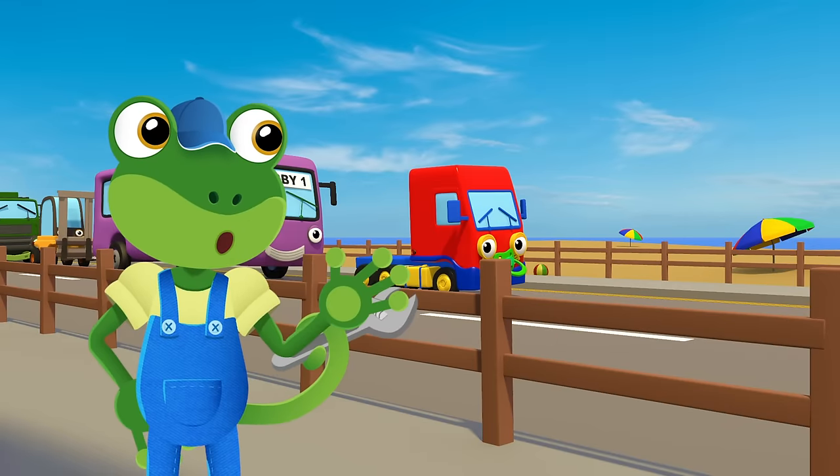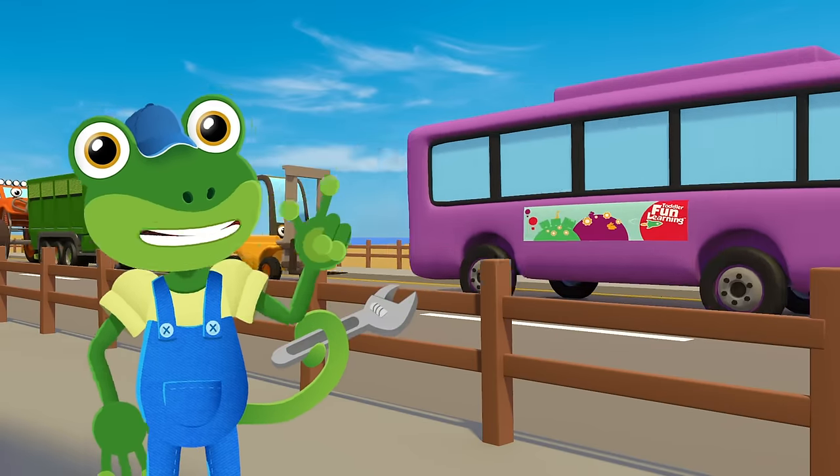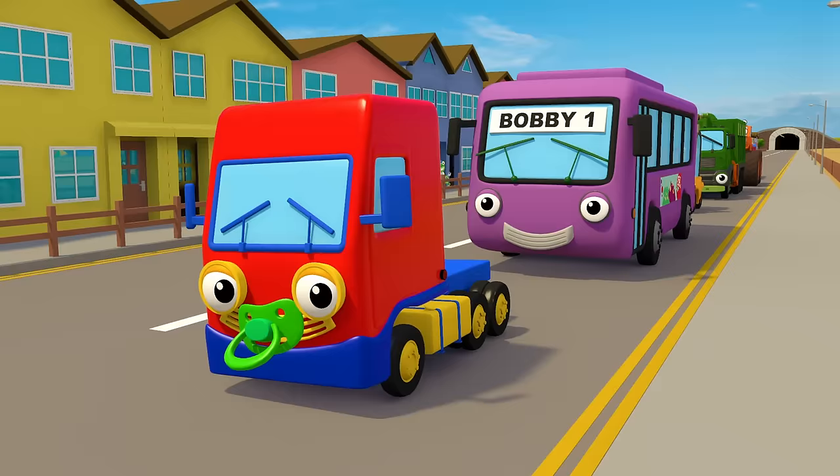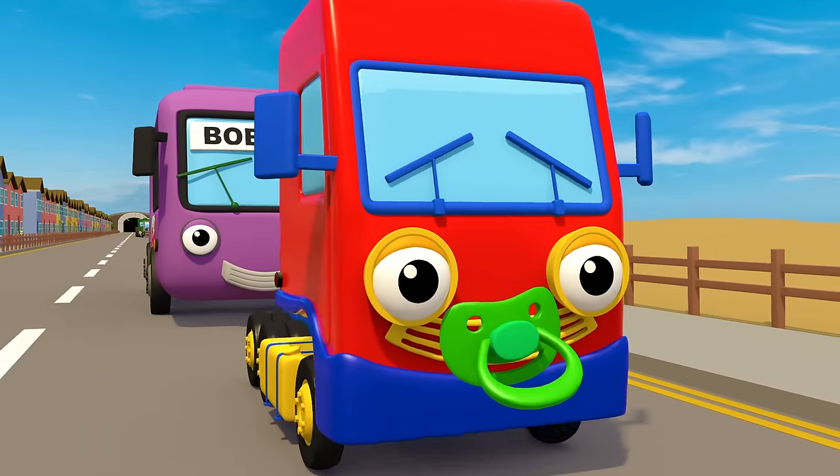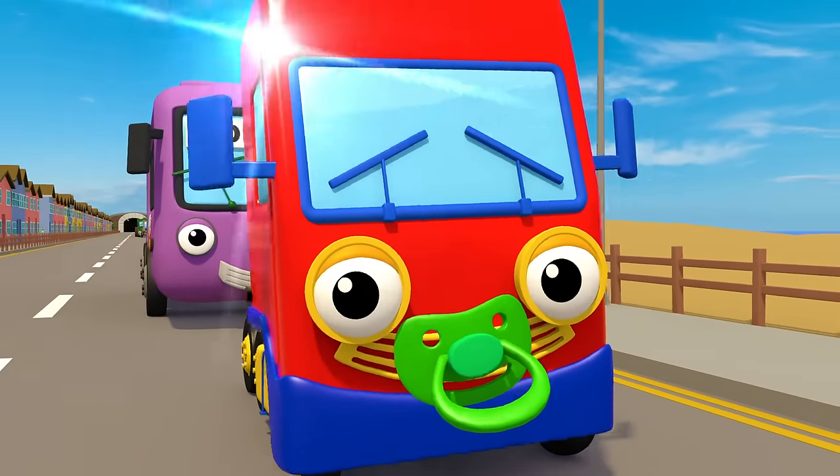How many colours can you see go past as the cars and lorries whiz by? We're just in luck, there's Baby Truck, she's red and bright and shiny.